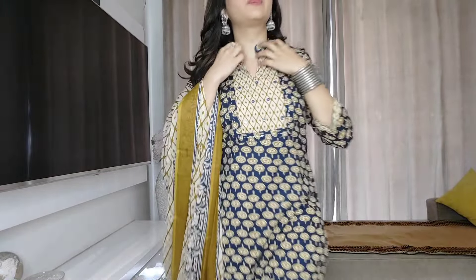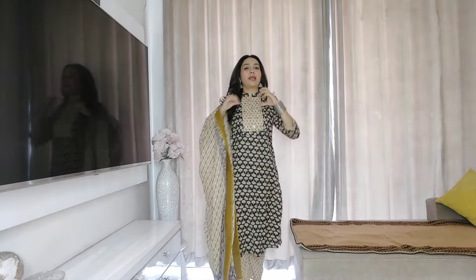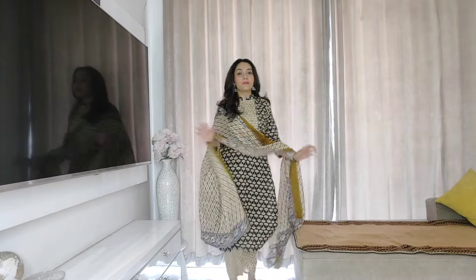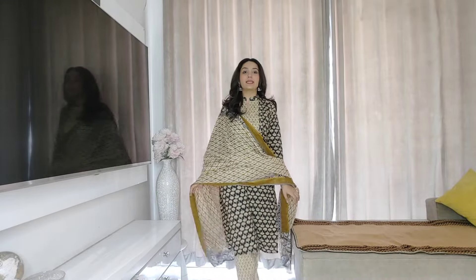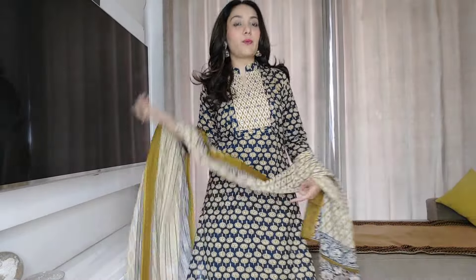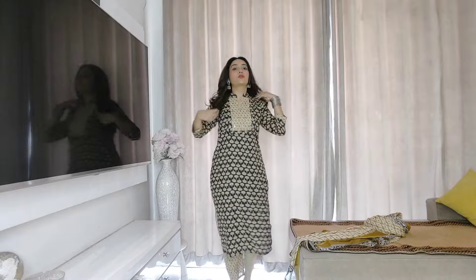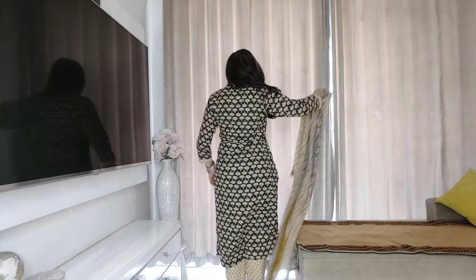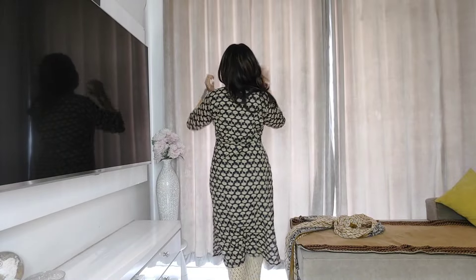This is how the kurta set looks. The front detailing is such that it's pulling the neckline up a bit, so the neck is looking smaller — there's a bit of an issue there. I think someone taller than me would look great in it. The pants fit me well and the quality is really nice. I love the color combination — it's very unique. For a festive look or wearing without a dupatta, I think it would look even better. I'd give it an 8 on 10 — the front is nice but the neckline sits a bit too high. From my side, it's an 8 on 10 for this one.